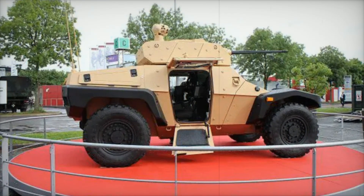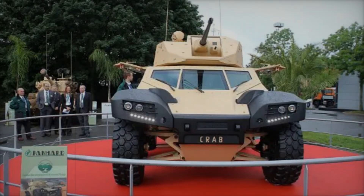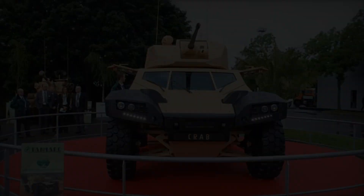Picture a scene where the driver skillfully navigates rugged terrain while the gunner keeps an eye on the battlefield — all thanks to the vehicle's intuitive design.